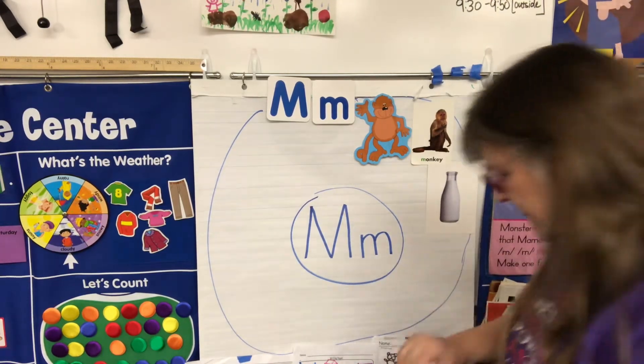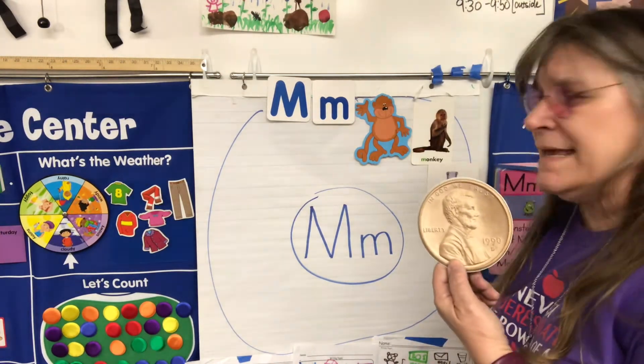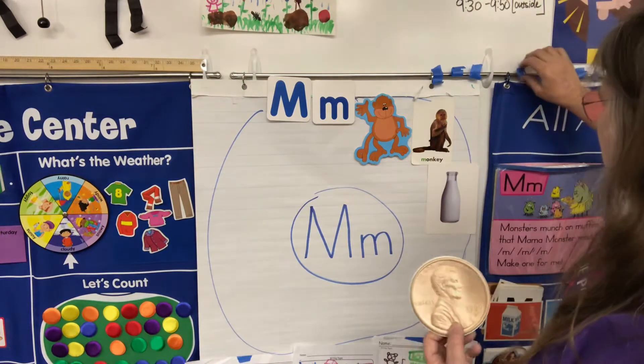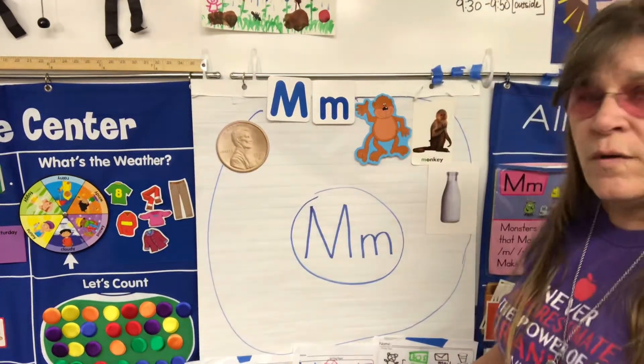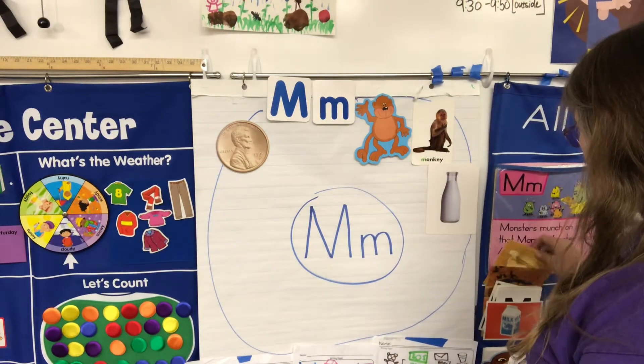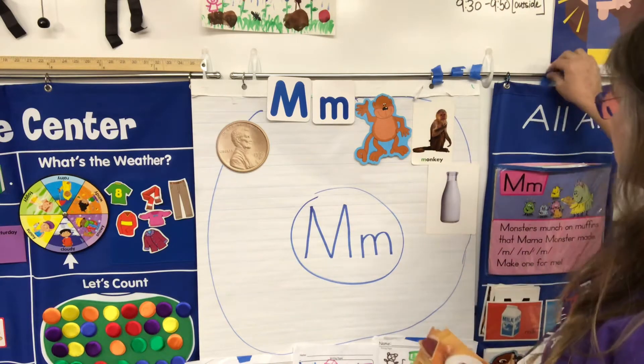And let's find another one — money! We'll put money up here. That's a coin, one type of money. We also have dollar bills that are money. Let's put some food items up here — Miss Willie's got some cool food pictures.